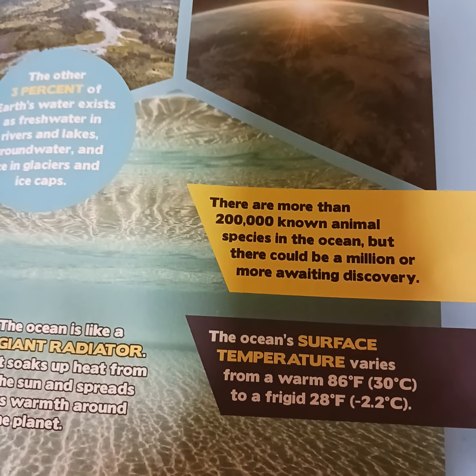The ocean is like a giant radiator. It soaks up heat from the sun and spreads its warmth around the planet. The ocean's surface temperature varies from a warm 86°F (30°C) to a frigid 26°F (-2.2°C).